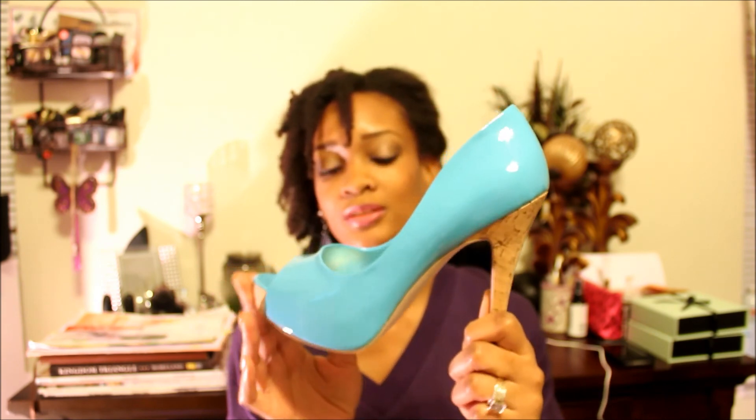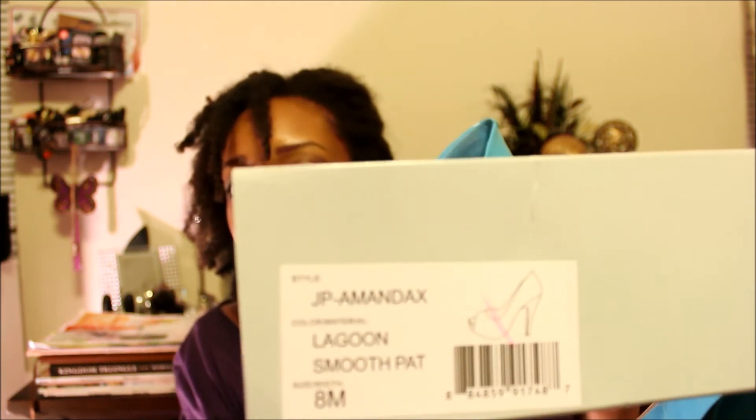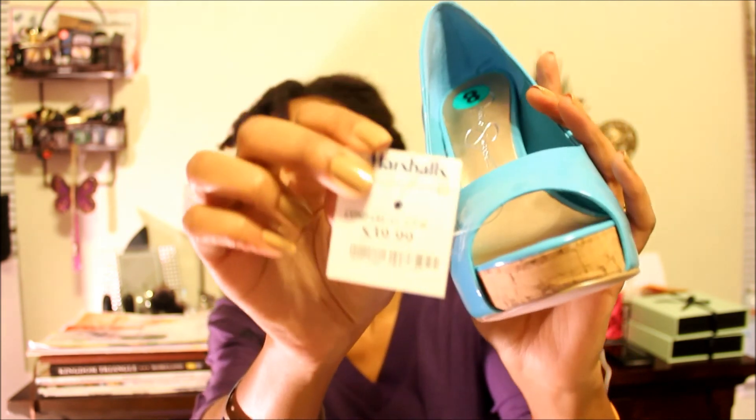I've been on a shoe binge lately. I picked these up today at Marshalls — another Jessica Simpson pair. I had to get them because of the color. I don't have any shoes this color and it would be perfect for spring. They're like a minty blue — they're called Mandex and the color is 'Lagoon.' I normally wear a seven and a half but got them in an eight because patent leather runs tight. They were $39.99.